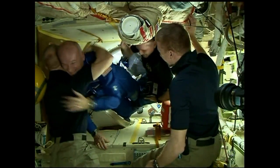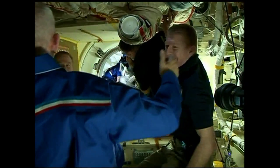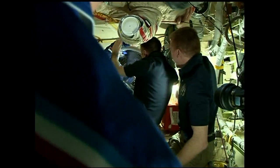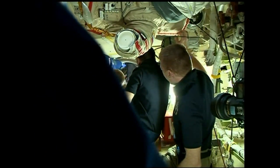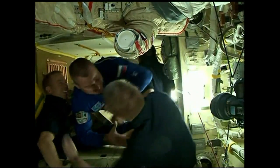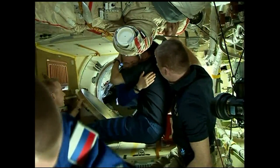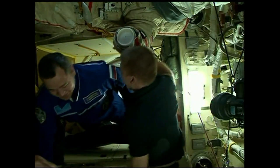First through the door is NASA astronaut Jeff Williams — this is going to be his third long-duration stay onboard the station. Next through the door is first-time space station space flyer Alexey Ovchinin, getting his first taste of microgravity and his first look at life onboard the International Space Station. The third and final crew member through the hatch is Oleg Skripochka. Expedition 47 is officially back up to six full crew members.